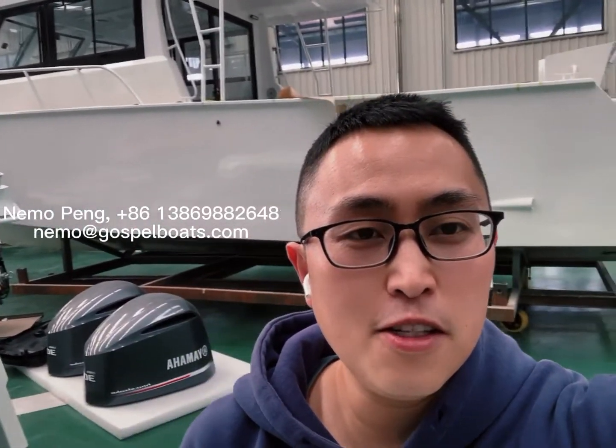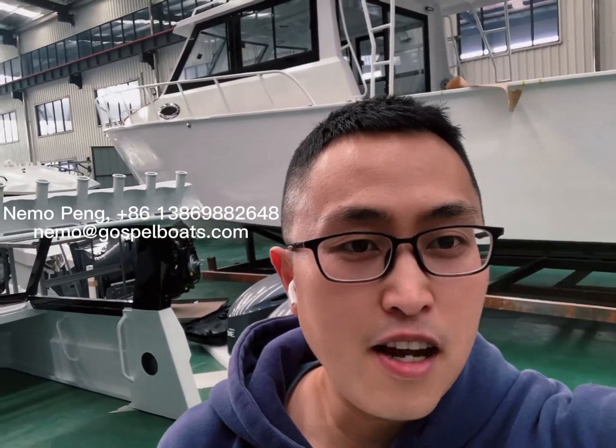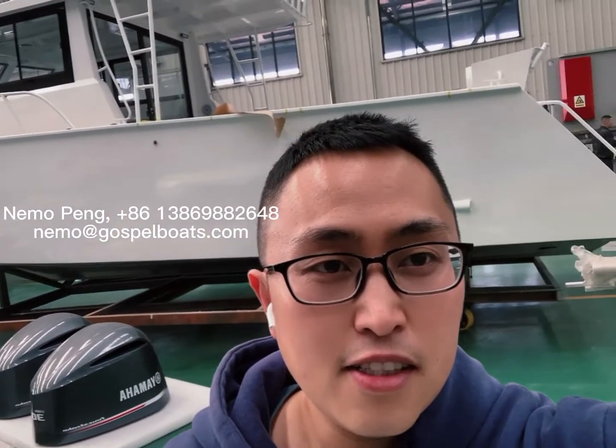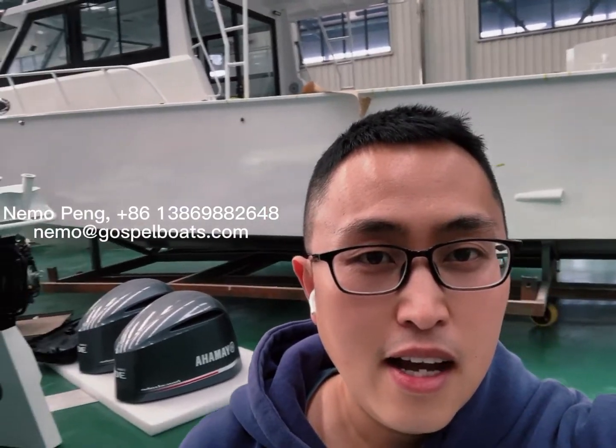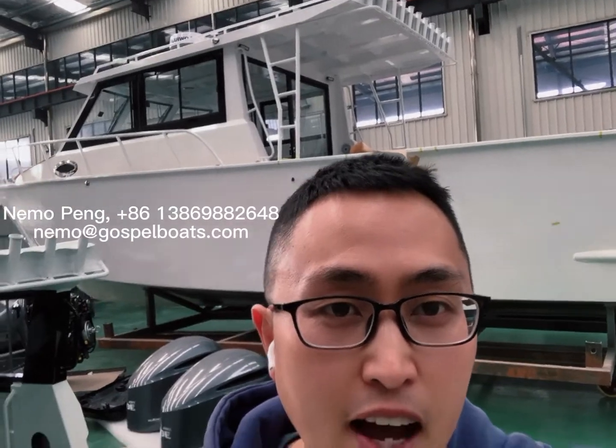Hello friends, this is Nimo Phong from Gasper Boat. Nice to see you again. Today I will make a brief introduction of the boat behind me. It is an 11 meter boat — our classic model, we called Lifestyle.